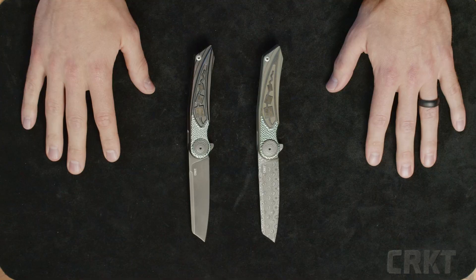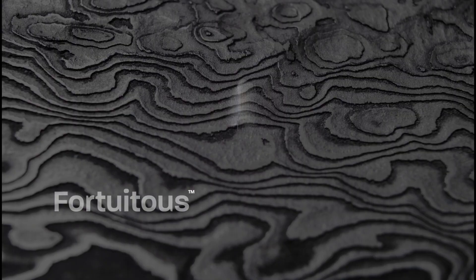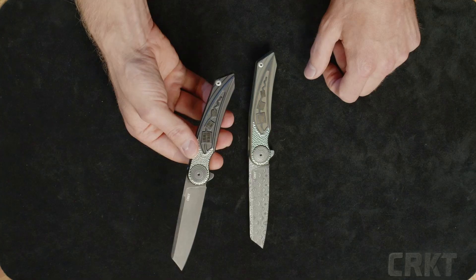Hey everybody, Ryan here from CRKT. Today we're going to talk about Michael Walker. Michael Walker is a world-famous knife designer and we are so lucky to collaborate with him. Today I'm going to talk about two new models. These models are a collaboration with Lion Steel, so these are Italian made, and I can't wait to talk about them.